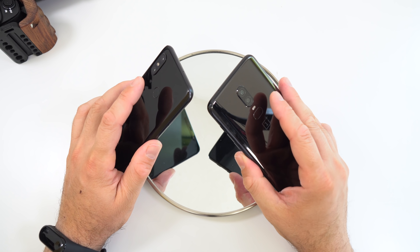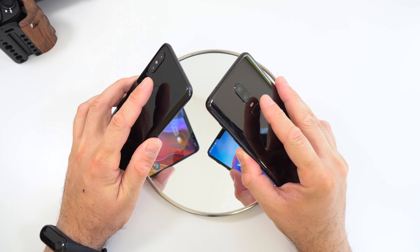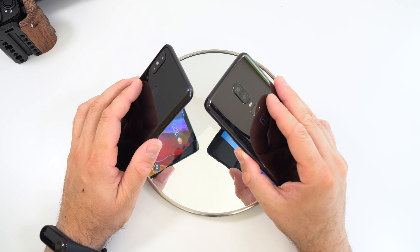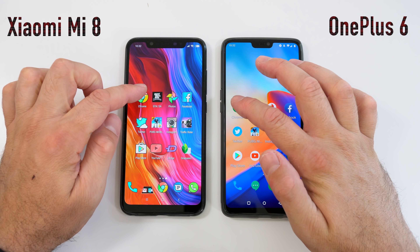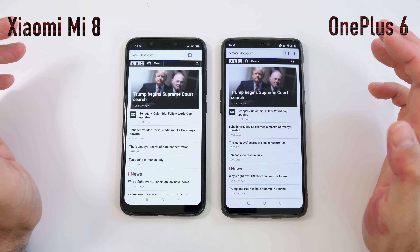Let's try it again — let me slow that down. It looks like the OnePlus 6 was faster for that one. Let's do it one more time — they're both extremely fast. Slowing it down again, it looks like the OnePlus 6 was faster once again.